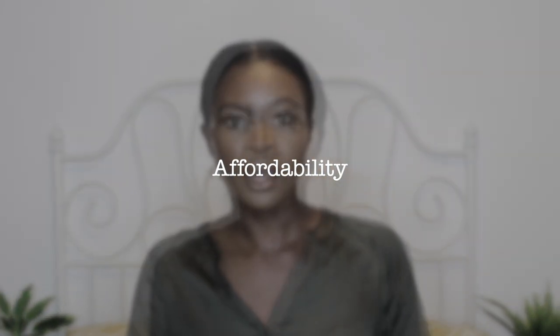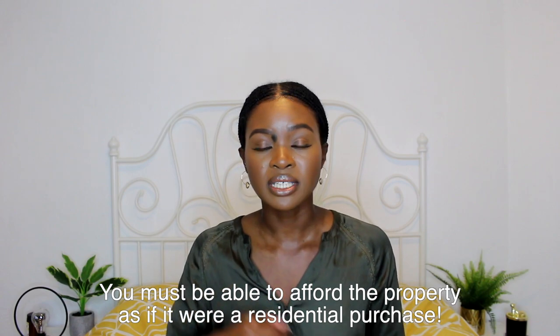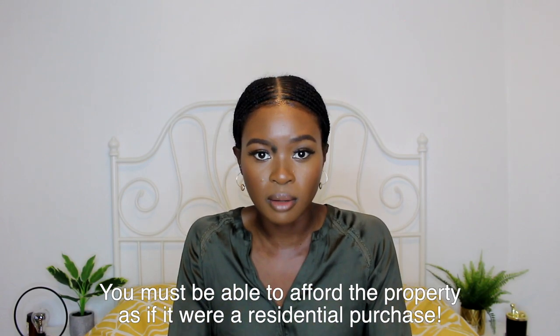When it comes to buy-to-let mortgages, the main requirement from lenders is that the property generates a certain amount of rental income — they'll always ask how much rent the property is going to get. However, for first-time buyers, lenders add an additional requirement: they want you to be able to afford the property as if it were residential. They'll look at your salary in relation to the mortgage you're asking for.